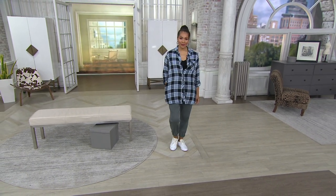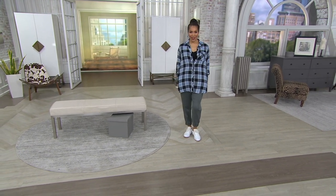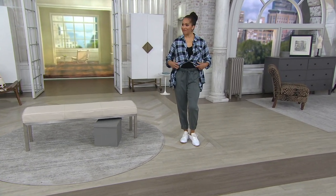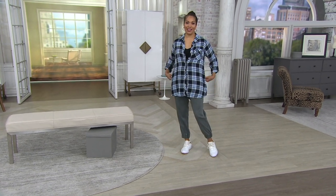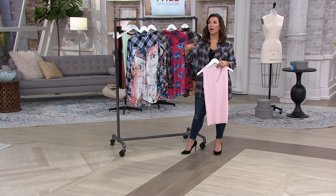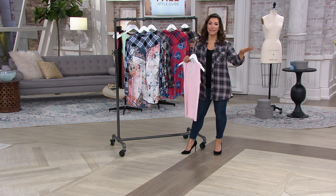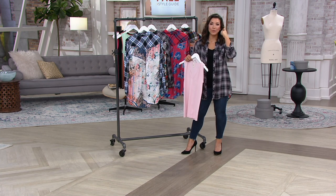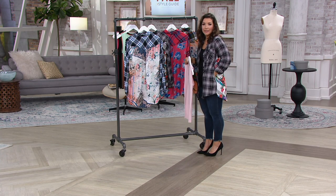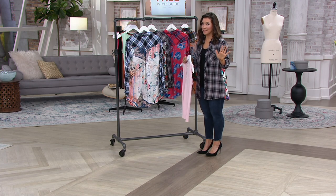Tanisha in that navy chambray is 5'9", wearing the medium in the regular length with a cute little jogger on — she still has great coverage. The pockets are just everything. The other day my husband and I went with the kids to a local farm with a deli — you order a sandwich and sit outside and socially distance. Well, when we take our masks off, where do you put it? You've got to have a pocket. That's a perfect place because you're not going to put it on the table — that's just bad mask etiquette.